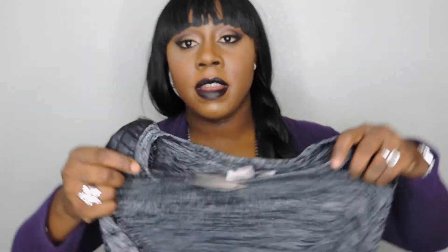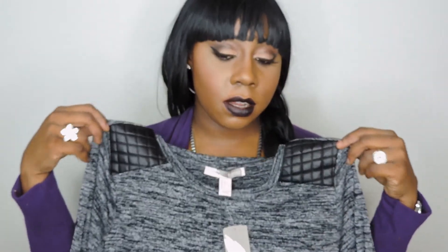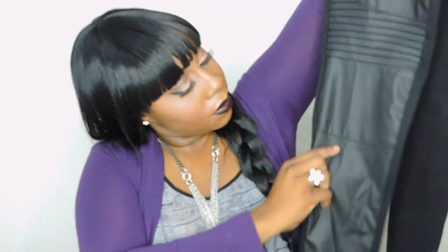Next I went to Forever 21. I got this three-piece silver and gold two-finger ring set. I also got this cute knit top with really cute little leather detailing on the shoulder — I love the marled look, it's so in right now, and it was only $13.80. Then I picked up some faux leather leggings with really cool detailing on the knee.